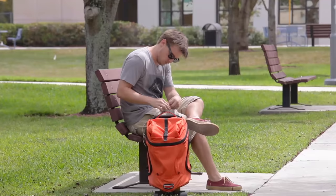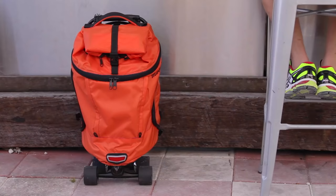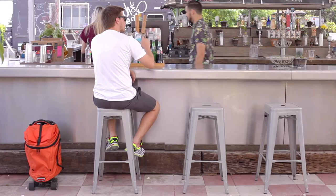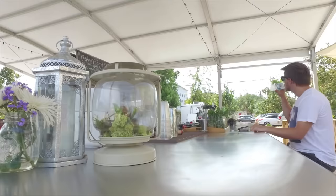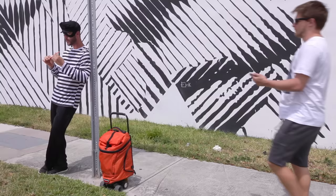MovePack provides a built-in USB charger that can charge your phone over 10 times. On top of that, MovePack will now have built-in tracking capability for security, in case your MovePack gets stolen or lost.